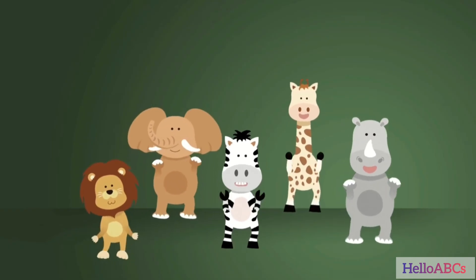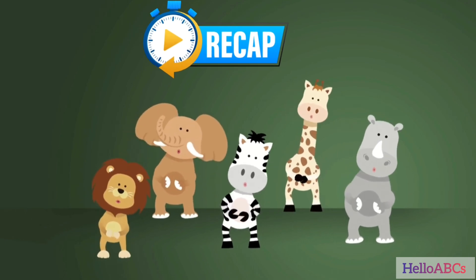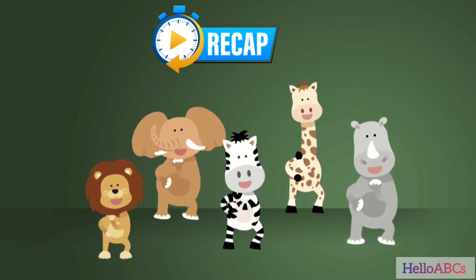Great! Let's say them all together one more time.